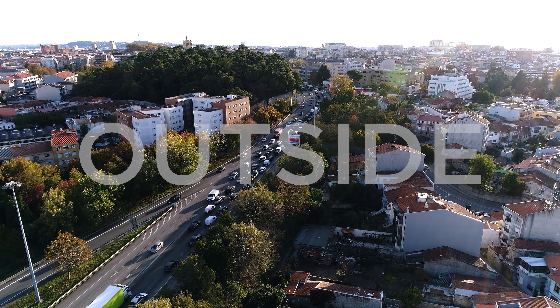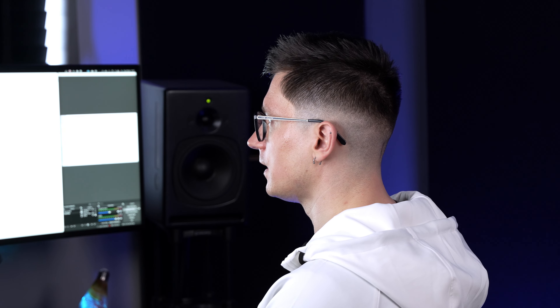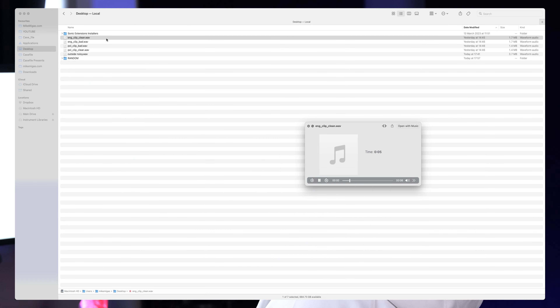I've got a few clips here. I've recorded myself clean in English, in Polish. I've also made a bad quality version, and then I have a clip recorded outside. So, me talking in English.